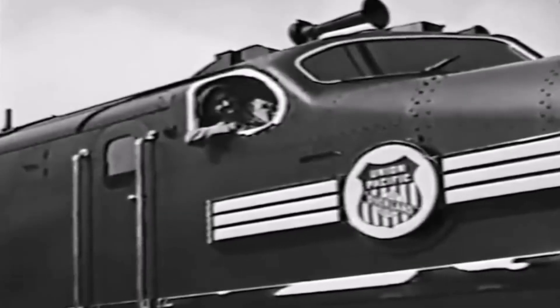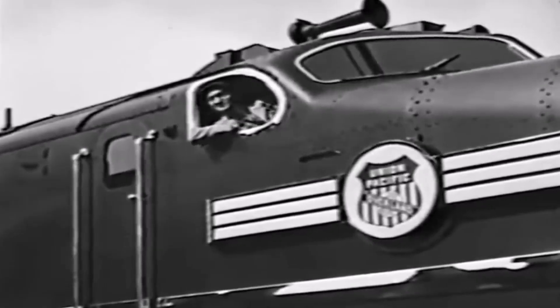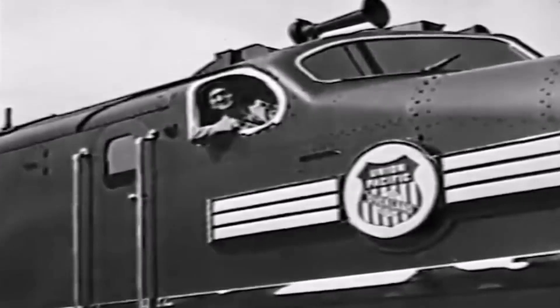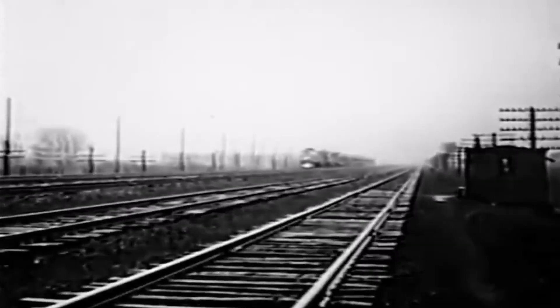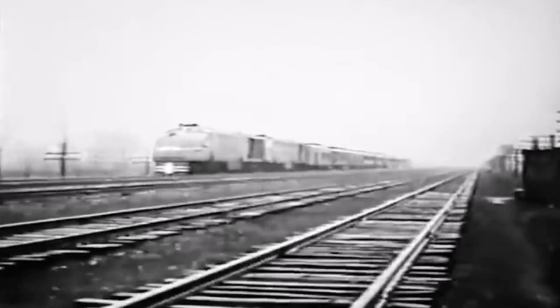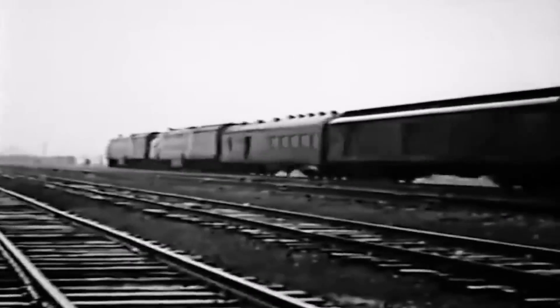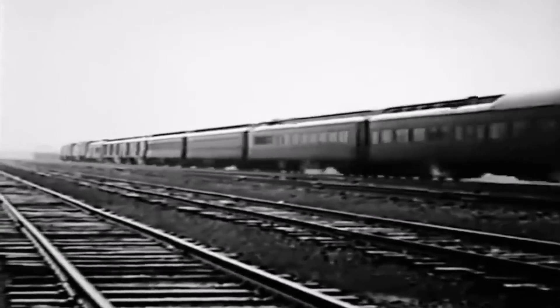Mr. Walter Yannick, veteran locomotive engineer of the Union Pacific, takes his place at the controls, ready to put the new locomotive into revenue service — first to Chicago, and then over the line he knows so well, to Los Angeles. Just 70 years ago, the construction of the Union Pacific was completed, the final link in the first transcontinental railroad — a pioneering enterprise if there ever was one. This year, the company turns to the steam electric for handling its important passenger schedule: a distinctly new type of motor power.